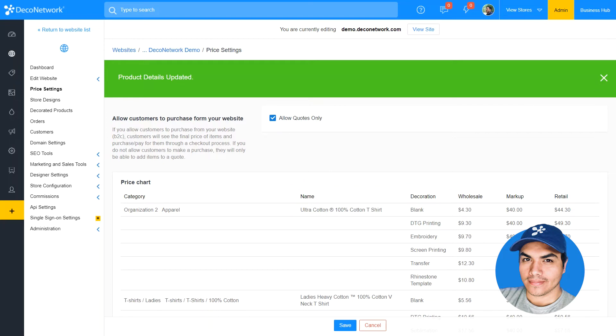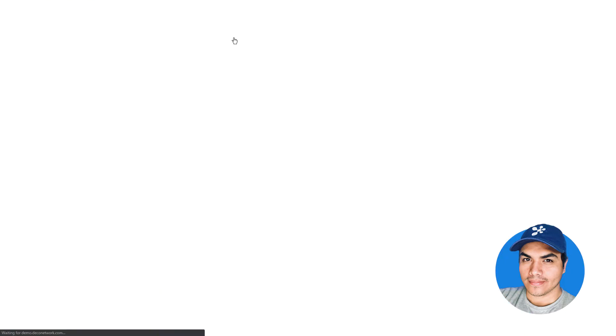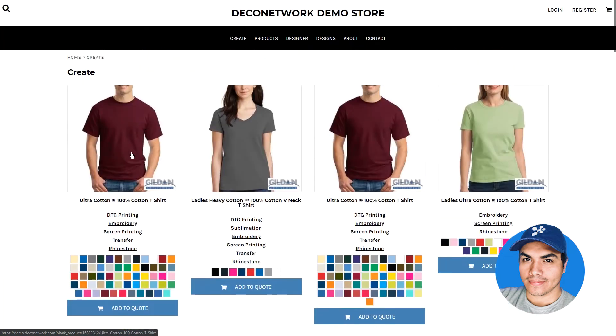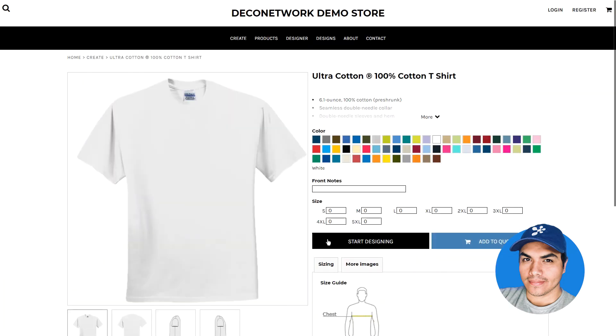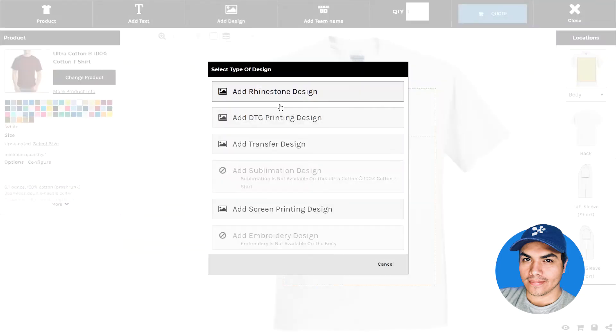Once that change is applied, we can go ahead and switch back to our website. Let's browse for some blank products — you can see our entire catalog is listed here. Just as always, we have the ability to load that item into the design tool and add a stock design onto it.